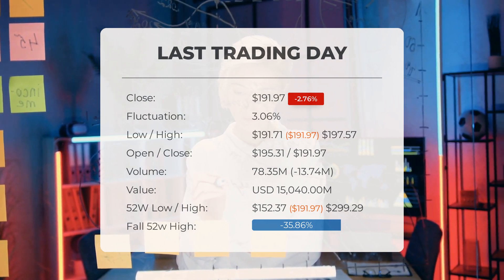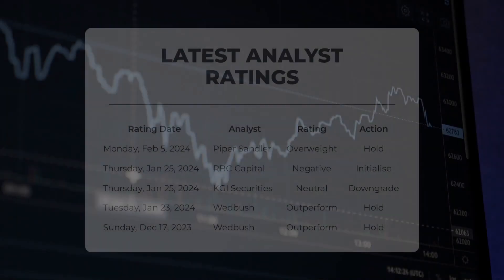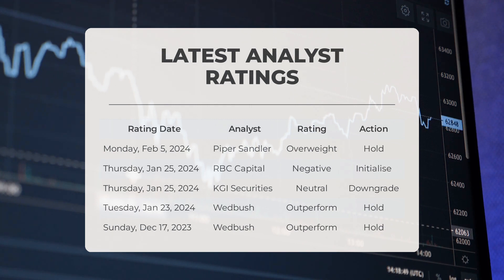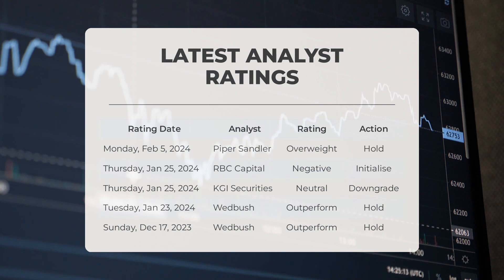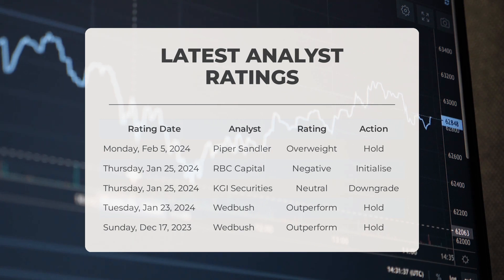Analyst ratings: On February 5th, 2024, Piper Sandler upgraded Tesla to overweight with a hold action. On January 25th, 2024, RBC Capital downgraded Tesla to negative with an initialize action. Also on January 25th, 2024, KGI Securities shifted Tesla to a neutral grade with a downgrade action. On January 23rd, 2024, Wedbush rated Tesla as outperform with a hold action, and again on December 17th, 2023, Wedbush also rated Tesla as outperform with a hold action.